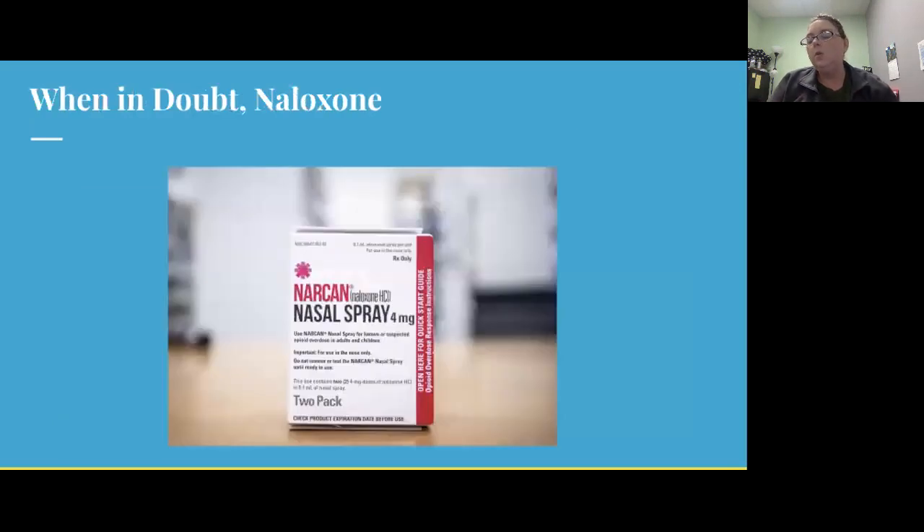When in doubt, use naloxone. Naloxone's only purpose is as an opioid antagonist. If somebody is actually experiencing a heart attack or a stroke and you confuse it with an overdose, it's not going to do any harm to that individual — it's no different than squirting water up somebody's nose if they are not experiencing an overdose. That also means it is safe on people of all ages. So if there's any question, no matter the age, situation, or circumstance, if naloxone is available, it should be administered.